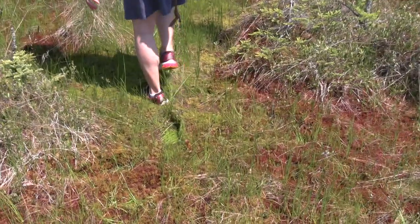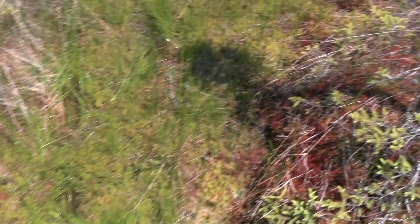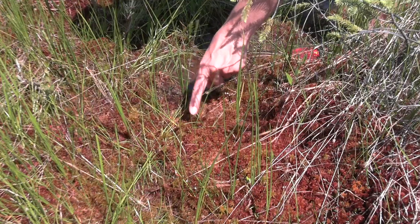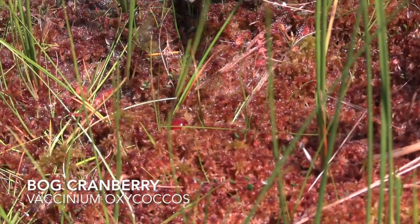Sights and sounds of the bog as we're moving through the sphagnum mat here. A cranberry! A cranberry!